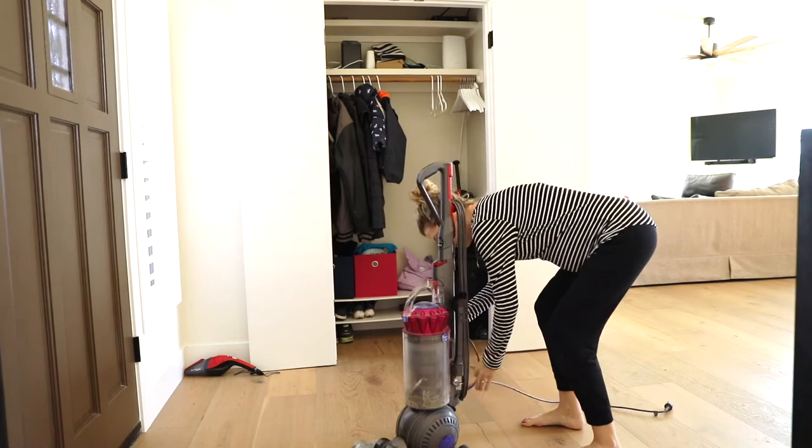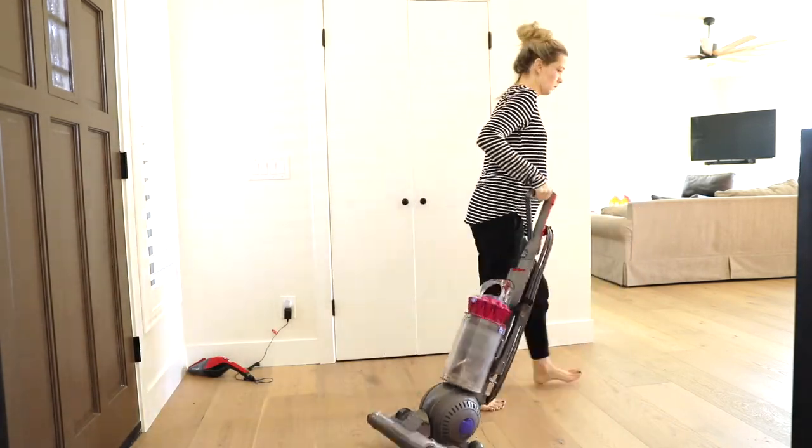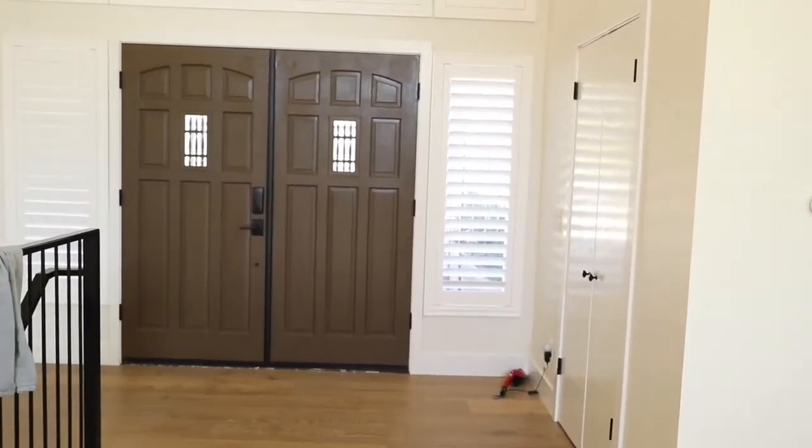Now that that's done, I'm going to put this vacuum cleaner away. And there it is — our clean, organized, and decluttered entryway.